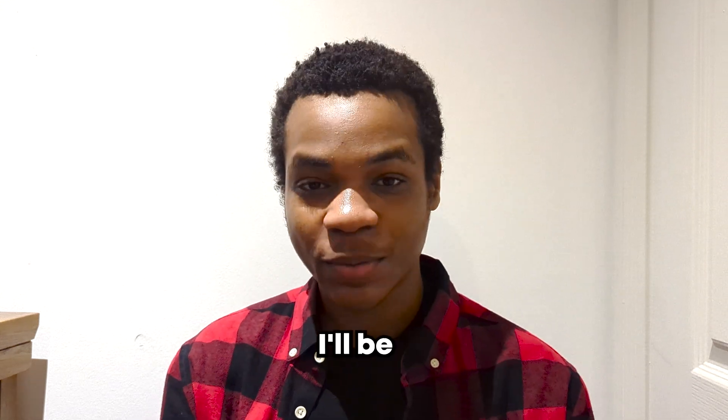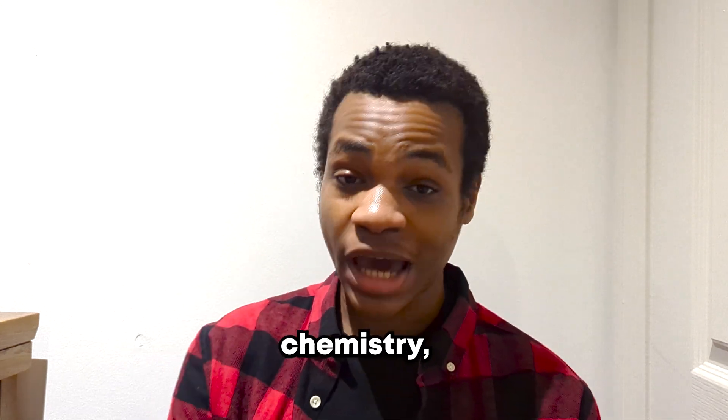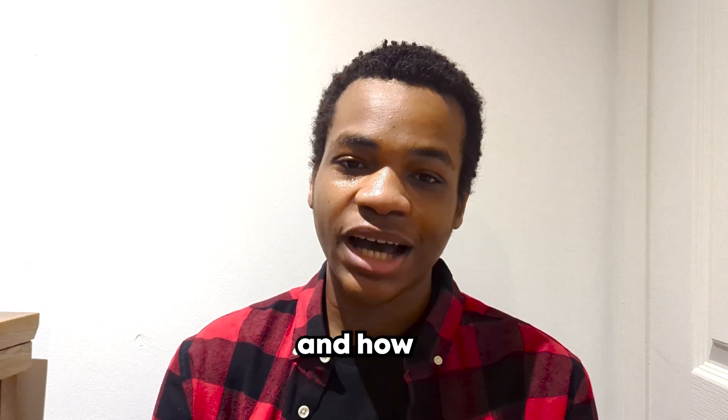Hello guys, welcome back to another video. Today I'll be telling you how I got a 9 in GCSE chemistry, biology and physics, and how you can too.